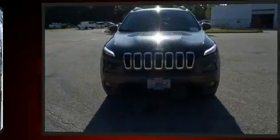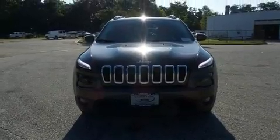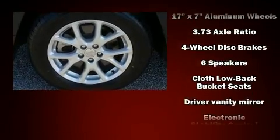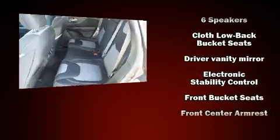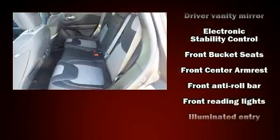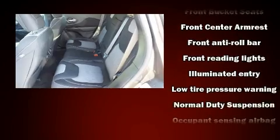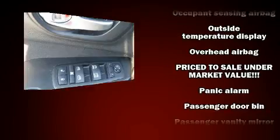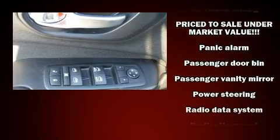Safety equipment has been integrated throughout, including head curtain airbags, front side impact airbags, traction control, brake assist, anti-whiplash front head restraints, a panic alarm, and four-wheel disc brakes with ABS.